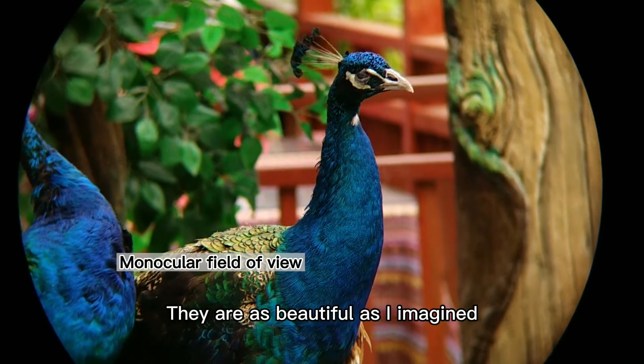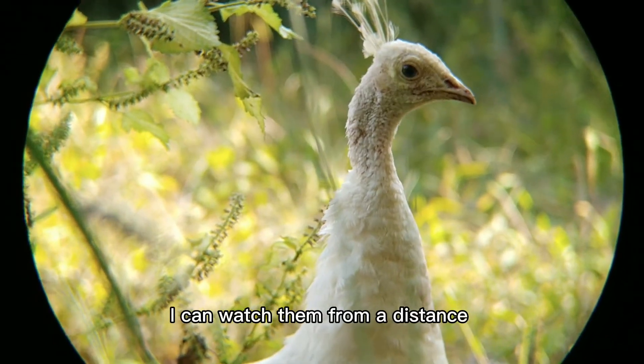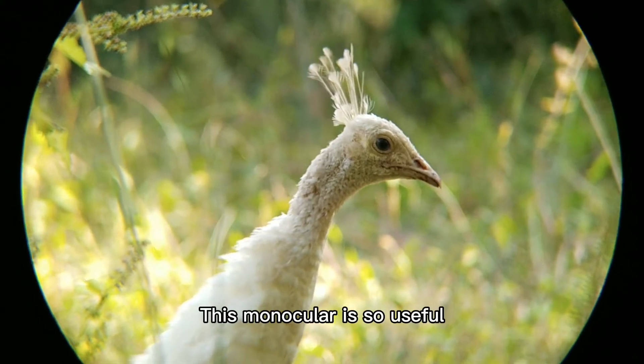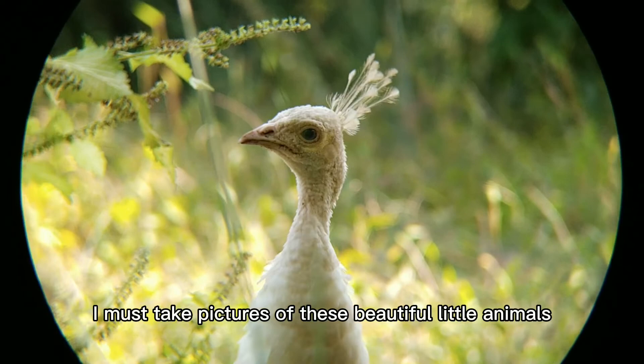They are as beautiful as I imagined. This is a white peacock. I can watch them from a distance without worrying about disturbing them. This monocular is so useful. I must take pictures of these beautiful little animals.